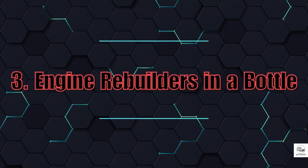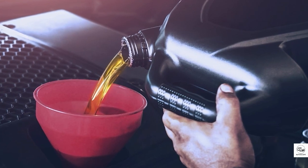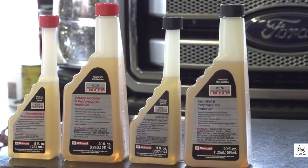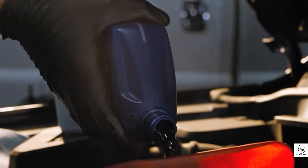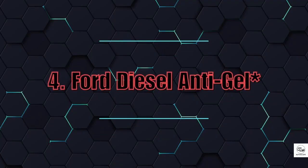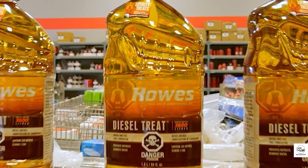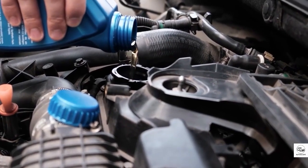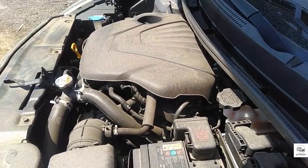3. Engine Rebuilders in a Bottle. These miracle products claim to rebuild your engine by fusing metal into worn parts. But soft metals like copper or silver won't fix hardened steel. These additives simply thicken the oil to mask symptoms. Once the illusion fades, the damage is even worse, and your wallet feels it. 4. Ford Diesel Antigel. It technically works, but in independent tests it ranked near the bottom. Better options like Hot Shot, Peak, and Amsoil blow it out of the water. If you're relying on it to protect your diesel engine in freezing temps, you're taking a serious gamble.